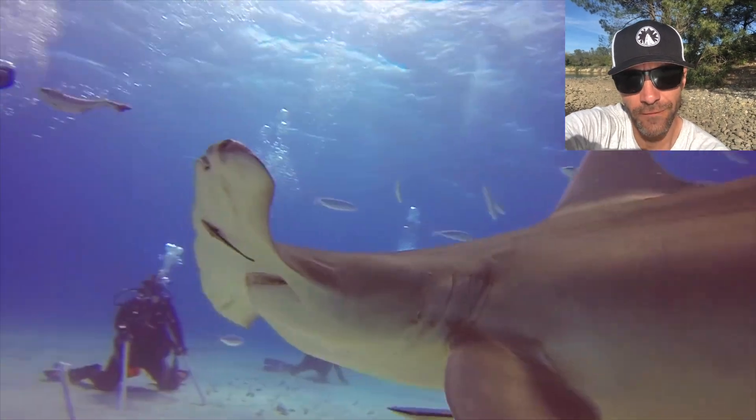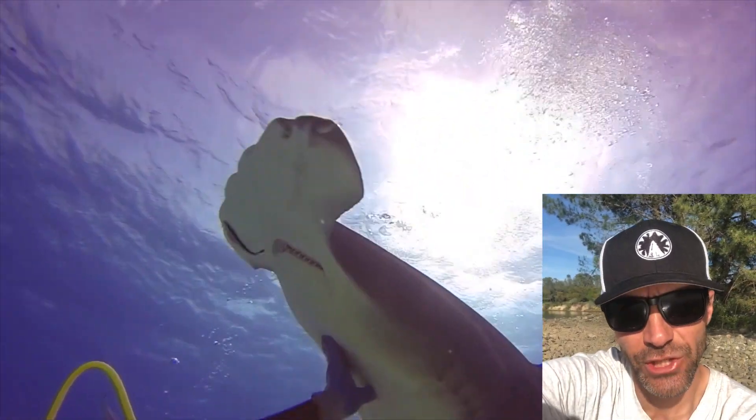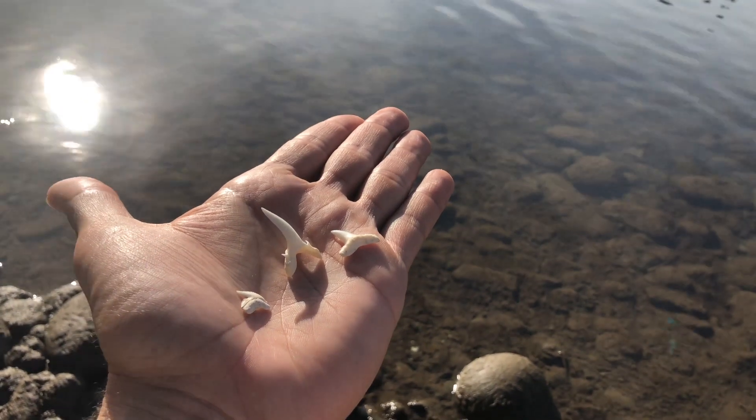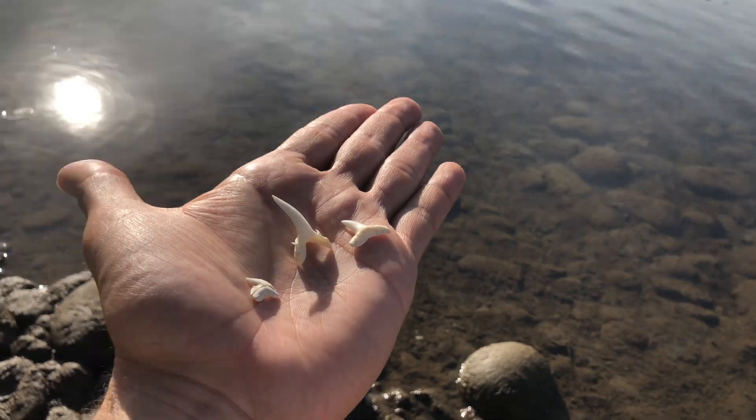Hello, it's Skyler of Whiteshark Video and Shark Minutes, and since you like sharks I thought I'd share a little something with you. I happen to have a few extra shark teeth here with me, and let's talk about those.